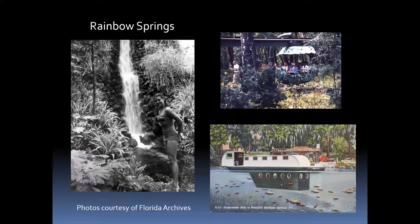Rainbow Springs near Dunnellon — they changed the name to conjure up a kaleidoscope of colors — developed what they called a submarine boat, where passengers sit below the waterline to see fish and wildlife. They also had a gondola ride. They no longer have these, but they still have the waterfalls — artificial waterfalls that are so old now they look completely natural, all mossy with ferns. It's a beautiful park to walk around; you can swim and kayak. A lot of fun.